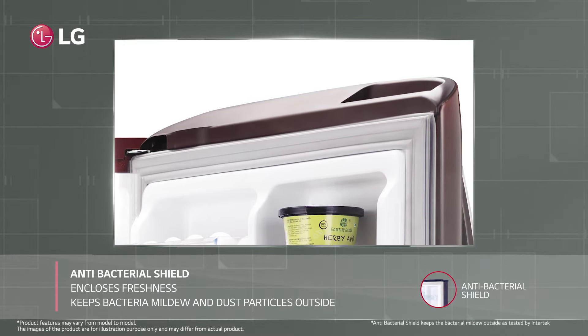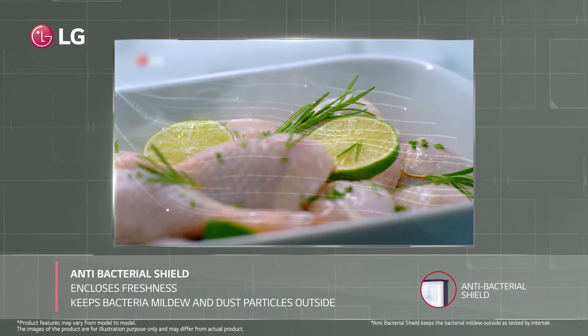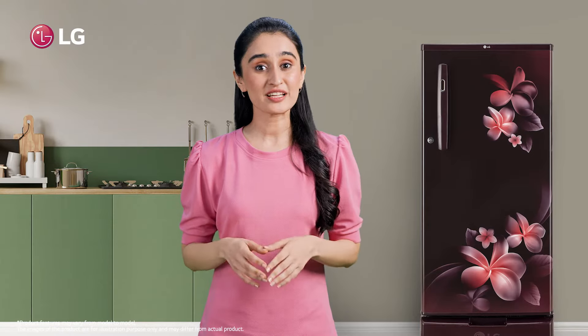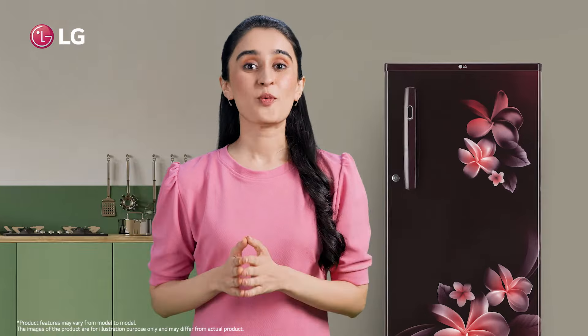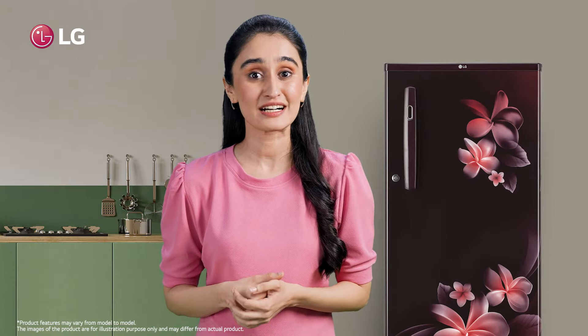Its chiller tray keeps food in an edible state for a longer period. LG's antibacterial shield encloses freshness inside and keeps bacteria, mildew, and dust particles outside, so everything is more hygienic and food is less likely to spoil quickly.